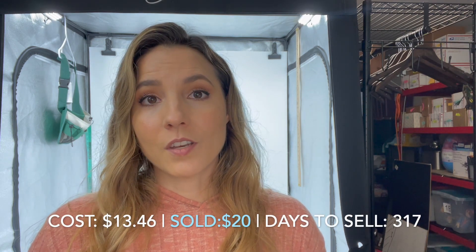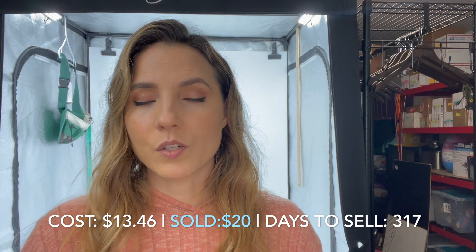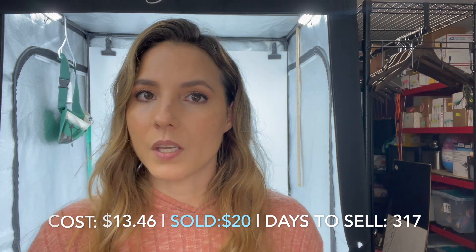The only item I sold from Poshmark on Monday is this pair of Frame denim jeans. They're size 23, and Frame just doesn't sell the way it used to. So I offloaded this one for pretty cheap — it only sold for $20 and I paid $13.46 for them, which is not a great profit. I just wanted to get them off, especially being a smaller size. They took a whole 317 days to sell — not the best flip, but glad to see them go.